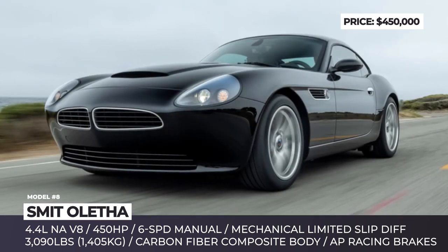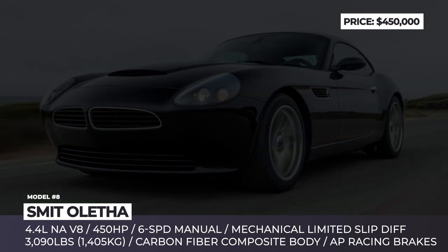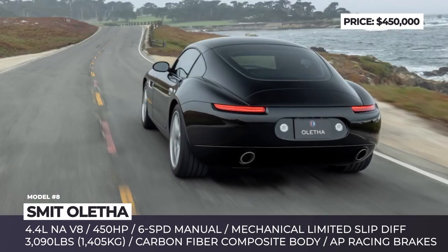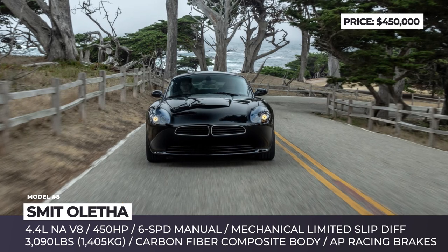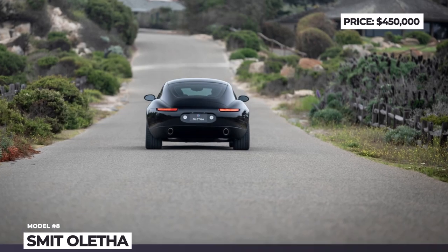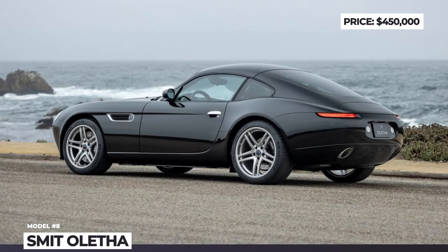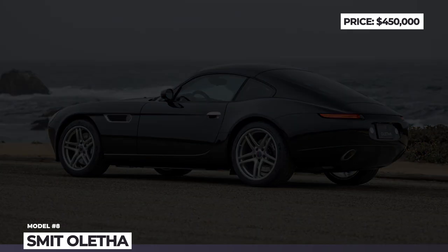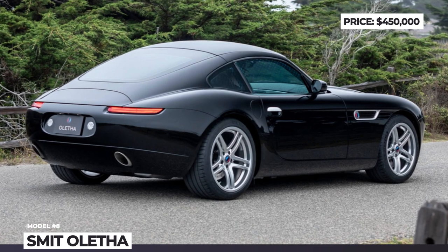Exterior-wise, however, it is definitely Z8. The model gets a reshaped kidney grille, shaved bumpers, a new hood scoop and forged monoblock wheels. The latter are fitted with AP Racing brakes and wrapped in Michelin Pilot Sport 4S tires. For power, the Aletha acquires a 4.4L naturally aspirated V8 — once used by the M3 — reworked to produce 550 horses and mated to a six-speed manual with a limited slip differential.